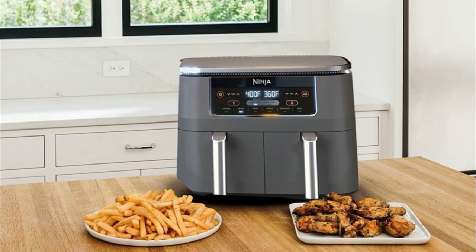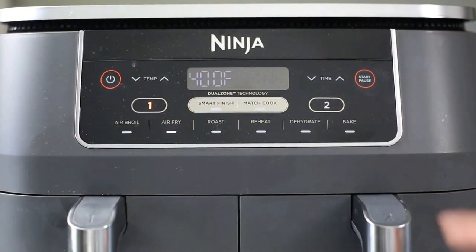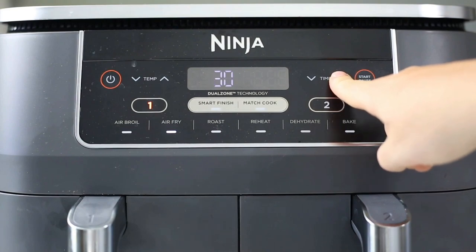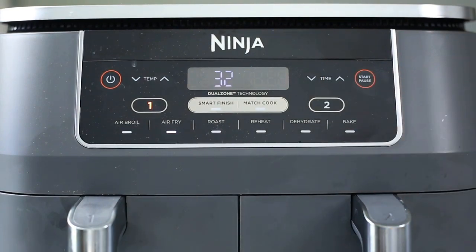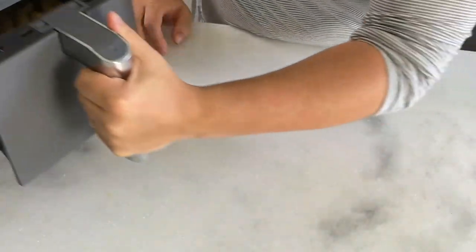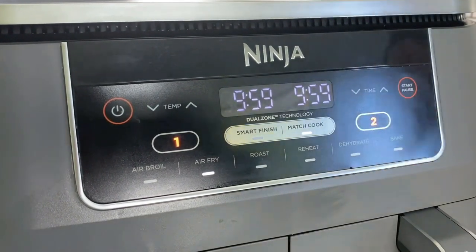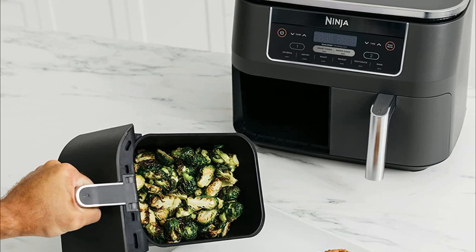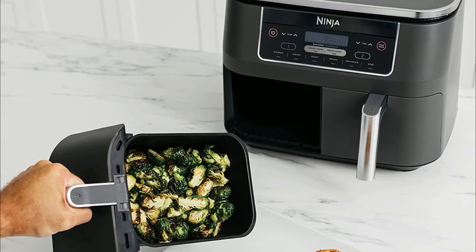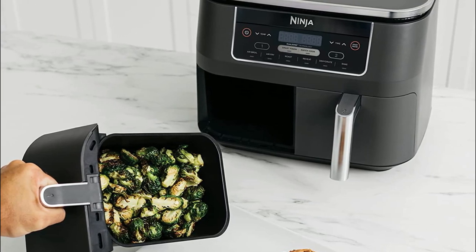It features two independent zones that can be programmed to different cook times and temperatures, increasing this air fryer's versatility in a big way. The Smart Finish setting lets you program the foodie to stagger each basket's start time so they finish cooking simultaneously. And if you're cooking two baskets of the same food, just hit the Match Cook button, and it will apply your settings to both baskets so you don't have to program it twice. The Ninja Foodi wasn't as efficient as some of the other air fryers we tested and we often had to add a few more minutes to our cook times, but it's worth a couple extra minutes for the convenience of being able to cook multiple batches at once.